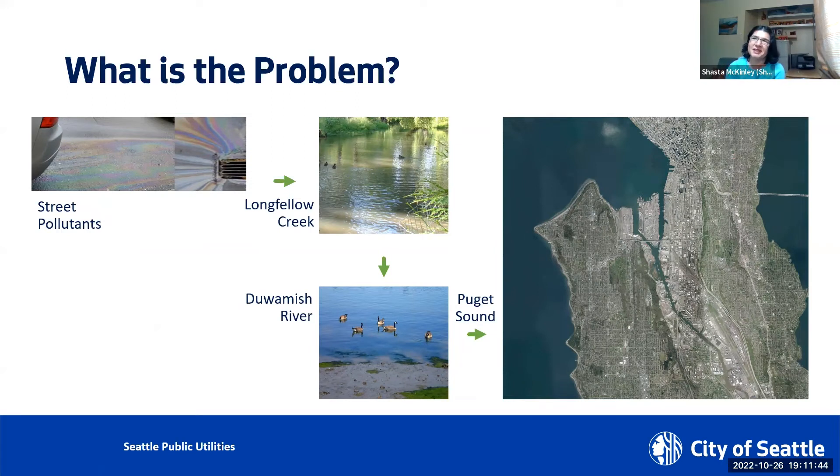We have a beautiful city that's surrounded by natural resources, and we get a lot of rain. Rain that falls on this neighborhood's roofs, driveways, parking lots, and streets flows into Longfellow Creek and eventually reaches the Puget Sound.